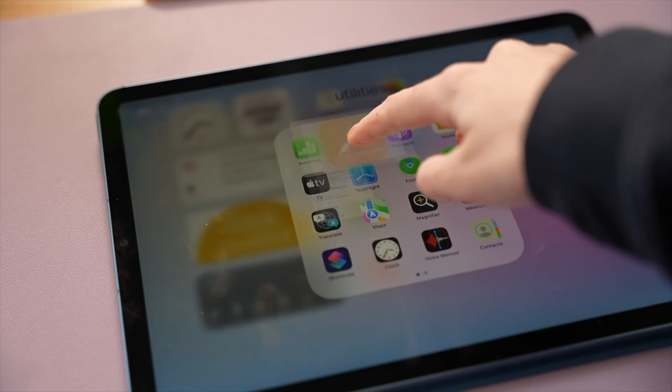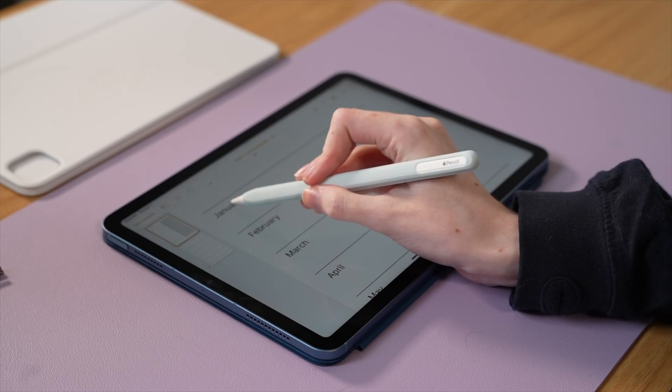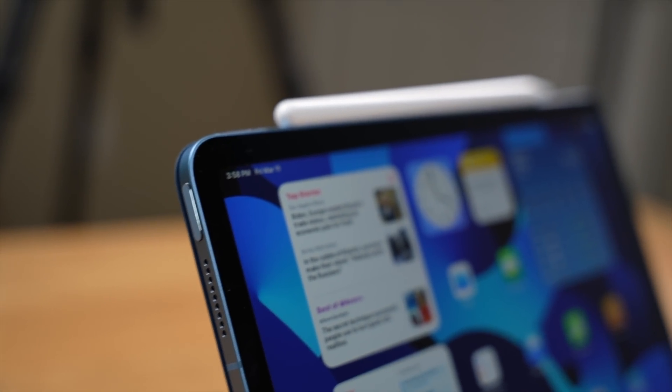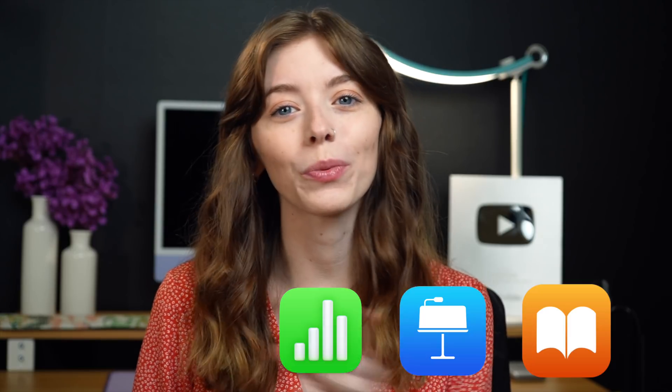So you've got your new iPad and you're ready to start making the most of it. But I'd second guess deleting those apps you see when you first load up the iPad. Whether you got the new iPad Air that launched last month or any iPad in general, it came with this suite of apps.